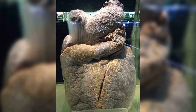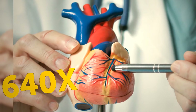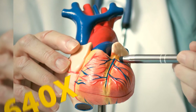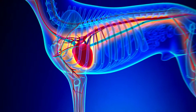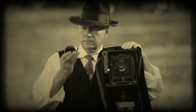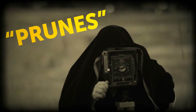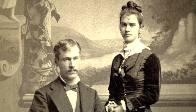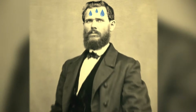A blue whale's heart is the size of a golf cart and can weigh 400 pounds — your heart weighs 10 ounces, making a blue whale's heart 640 times larger. But the animal with the biggest heart compared to body size amongst all animals is your loyal, loving dog. People getting their picture taken during Victorian times said 'prunes' instead of 'cheese' — shaping the mouth this way apparently gave them a nobler look. Plus, it could take 15 to 30 minutes just to take one photo.